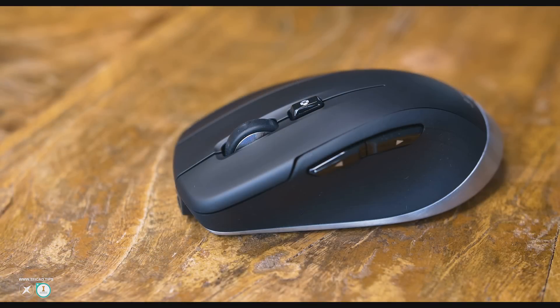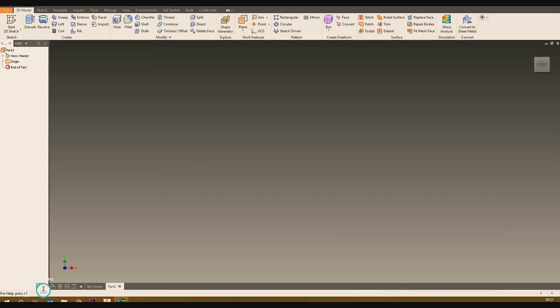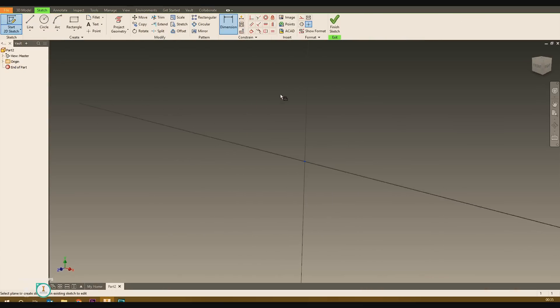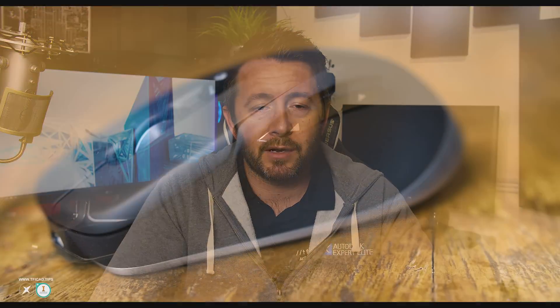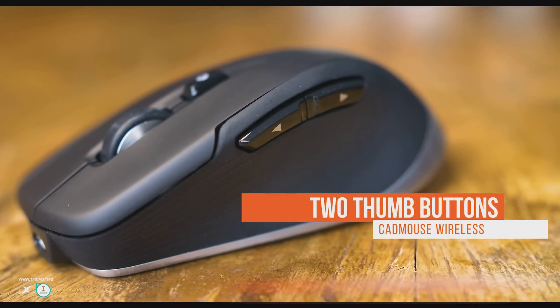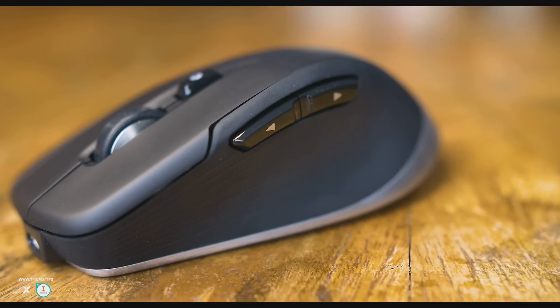It also has a clickable scroll wheel which can replicate the middle button function for those who prefer it. There's a macro button on top which invokes the driver interface, bringing up four quadrants that can be mapped to application functions — just flick the mouse in the direction of a quadrant to execute the mapped command. It's got two thumb buttons, typically forward and back; outside of CAD I use these as left and right mouse button clicks for web navigation. In CAD they default to zoom in and zoom out, though I personally prefer the scroll wheel for zoom.